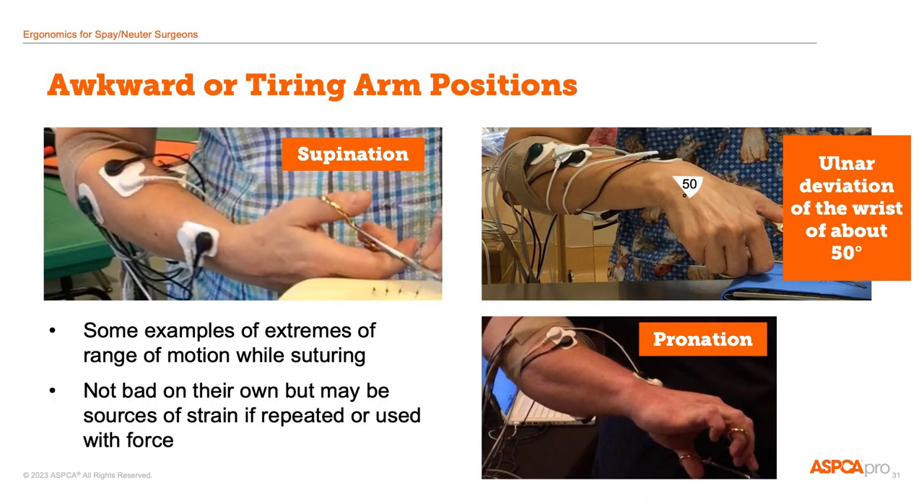Here are some arm positions during suturing that are near the extremes of their ranges of motion in supination and pronation — twisting of the lower arm — and in ulnar deviation or wrist tilt of the forearm. Nothing is inherently wrong with having positions at the end of their range of motion, but if they become uncomfortable or inefficient, or if they're sustained or repeated often, then the surgeon will need to try alternative positions to achieve their surgical task.